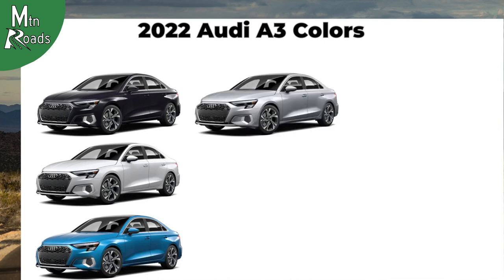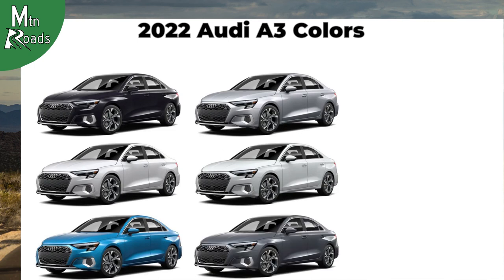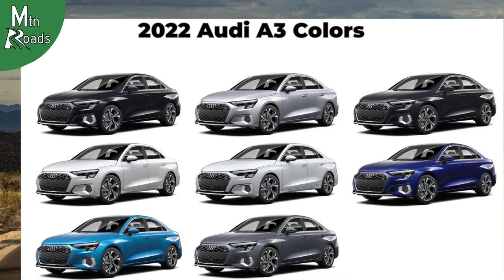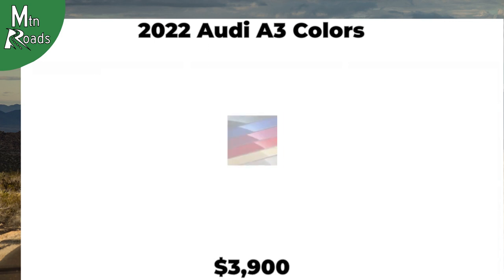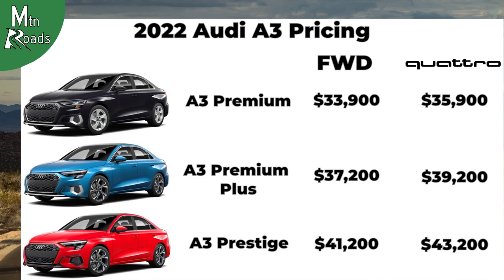The 2022 Audi A3 is available in Brilliant Black, Ibis White, Atoll Blue Metallic, Floret Silver Metallic, Glacier White Metallic, Manhattan Gray Metallic, Mythos Black Metallic, Navara Blue Metallic, Tango Red Metallic, and if you'd like a personalized color, you can go with the $3,900 Audi Exclusive Paint Color.